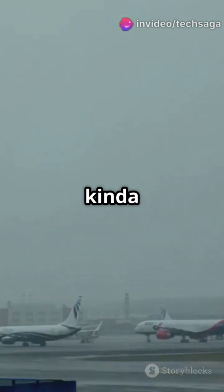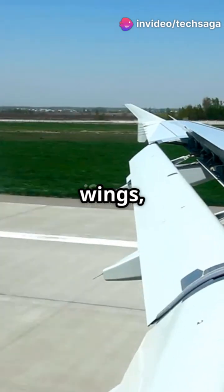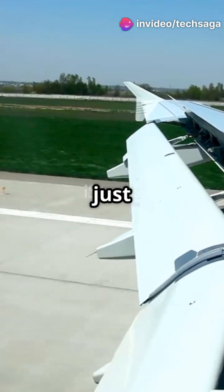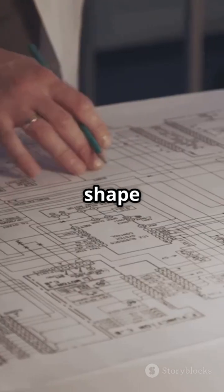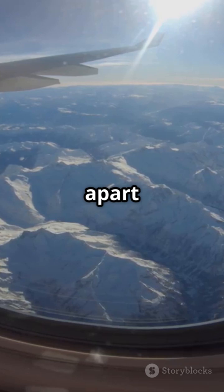Ever noticed how airplanes all look kind of the same? Long tube, flat wings, and a tail in the back. It's not just design, it's survival science. Let's talk about the weird shape that stops planes from ripping apart mid-air.